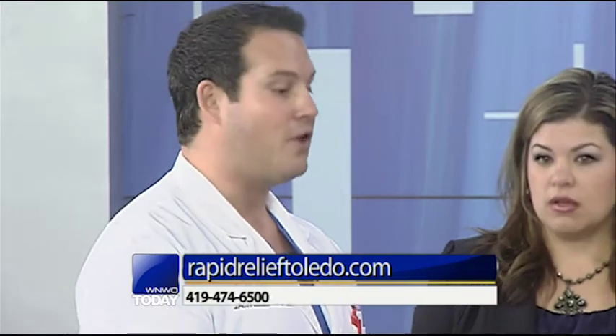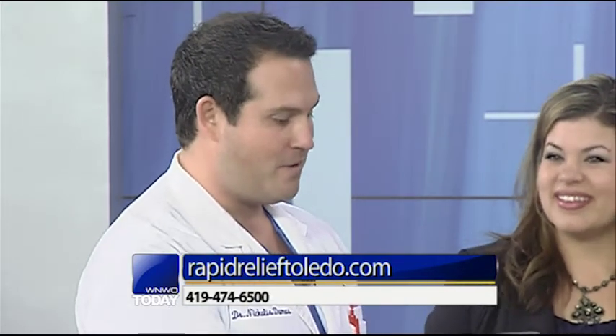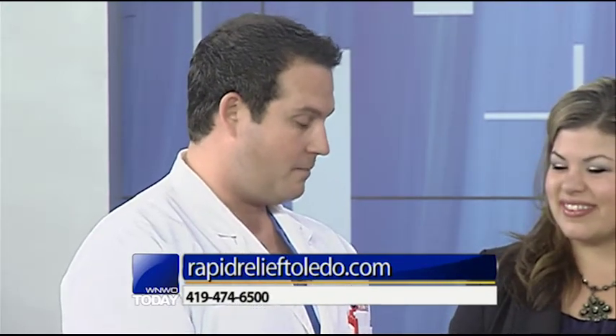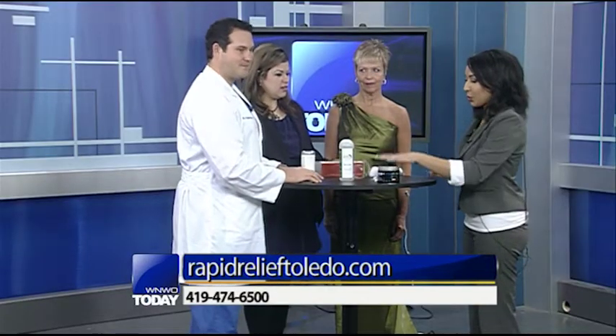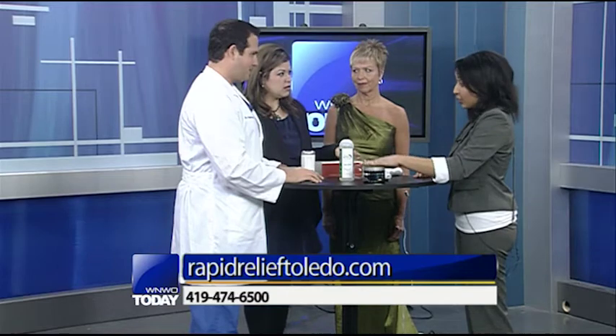It's called Age Lock, and you can always call our office and we can tell you exactly what it does. It's going to take a little longer than greens and minerals, but it's a great product. The number on the screen is Rapid Relief — this is where you can find these products exclusively.